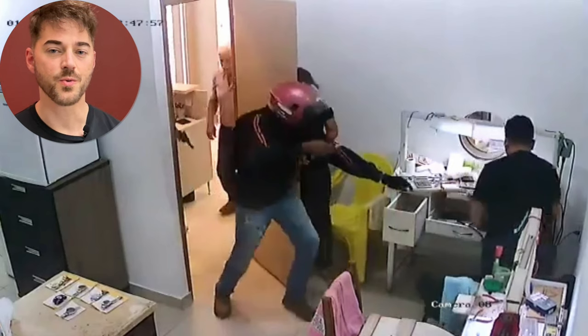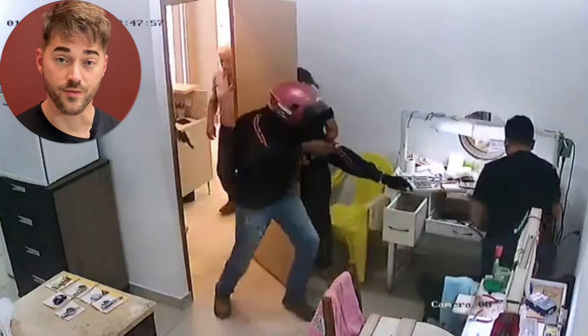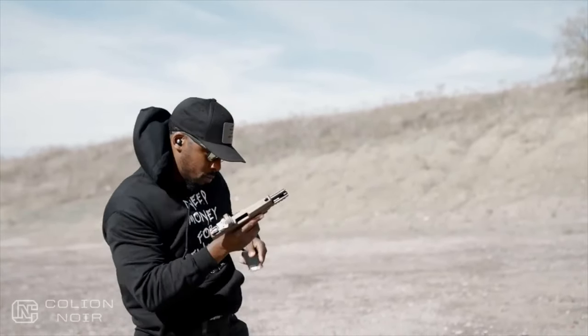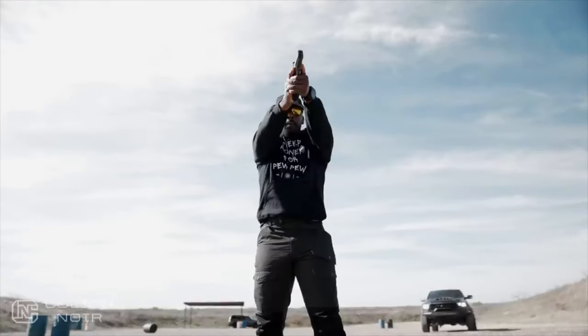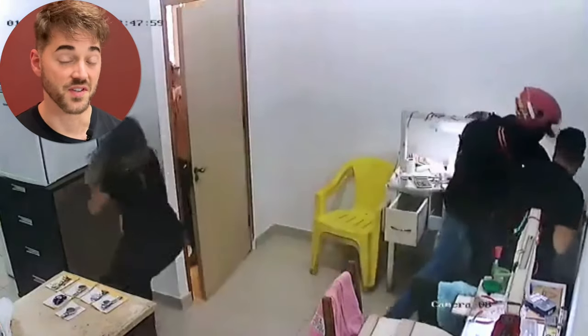If you're going to have a weapon — a gun in this case — make sure you are very well trained with it. You need to be familiar with the controls, the use, the quick deployment of the weapon, and of course safety. In a panic, you're going to revert to your training, and if you aren't well trained, you're likely to fumble around, as you see him do in this video.